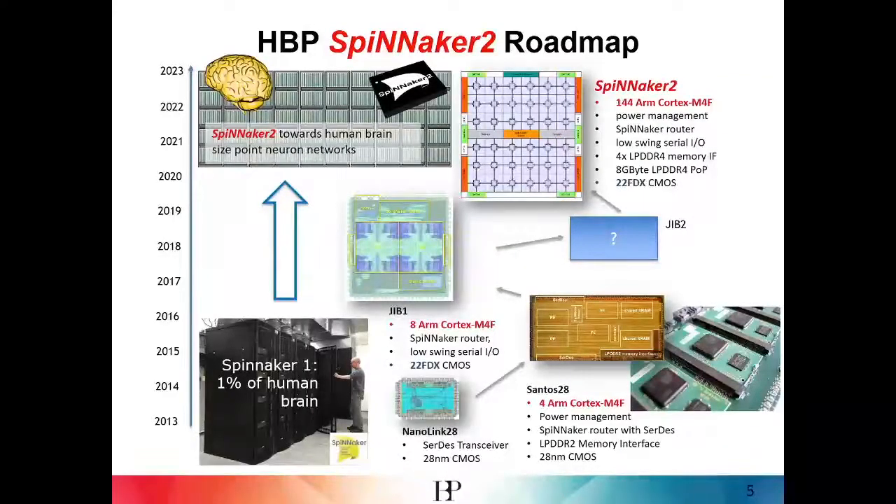Our Spinnaker 2 roadmap within the Human Brain Project starts from the Spinnaker 1 system, which is scaled up to a 1 million core machine located in Manchester. There are parallel activities with silicon prototypes of Spinnaker 2, which should lead to a Spinnaker 2 chip with approximately 144 ARM cores and hardware assistance for spike-based communications such as the Spinnaker router. This chip will then be manufactured and the Spinnaker 2 system shall be constructed, targeted to simulate brain-size point-neuron networks.